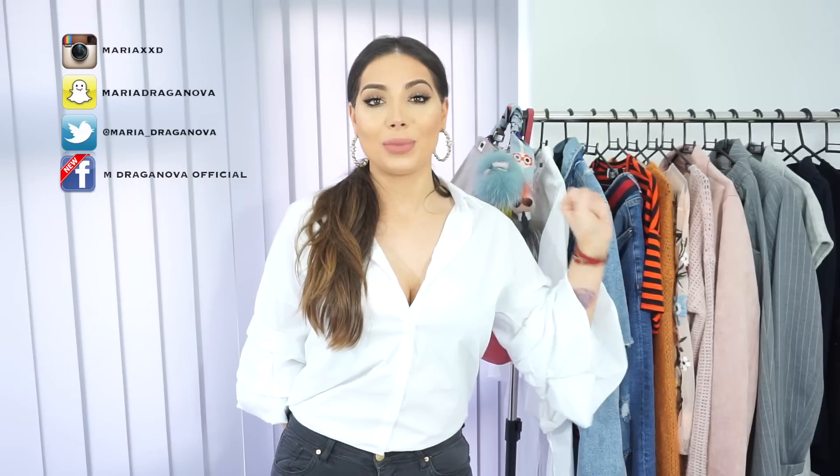Hi everyone, welcome back to my channel. Today I will be discussing some spring trends that you might want to try. Here on this rail behind me, I have picked some of my favourite spring clothes. So if you're interested and want to see my little spring guide, keep watching.